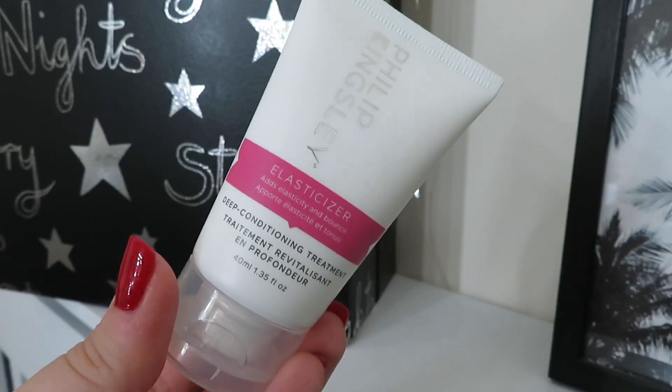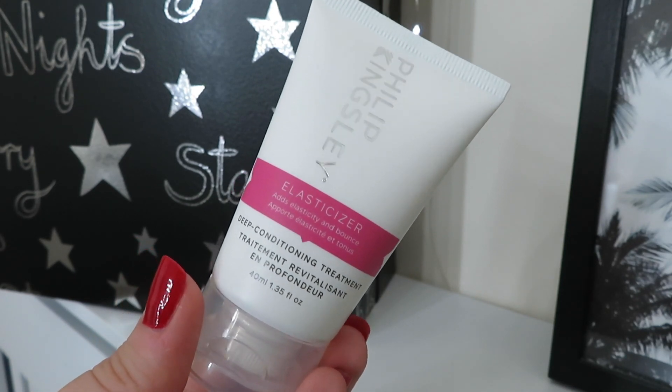Yay, one of my faves — day number twelve is the Philip Kingsley Elasticizer, a deep conditioning treatment that adds elasticity and bounce. Basically before you put your shampoo on, you work this into your hair, leave it for about 20 minutes, then rinse out and shampoo and condition as normal. It works to thicken the hair, make it feel fuller and healthier. I absolutely love this product and everyone I know who's tried it has loved it too. You get 40ml and it's worth £12.